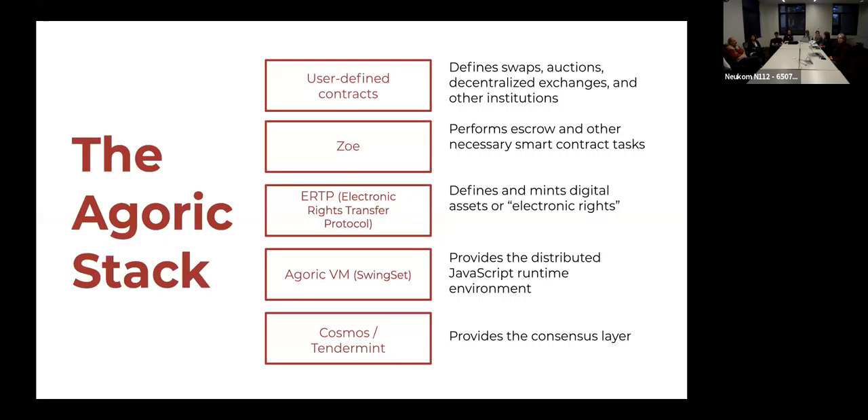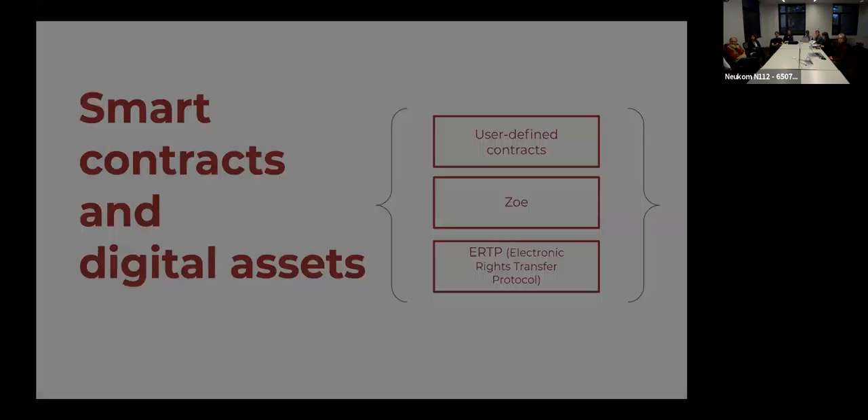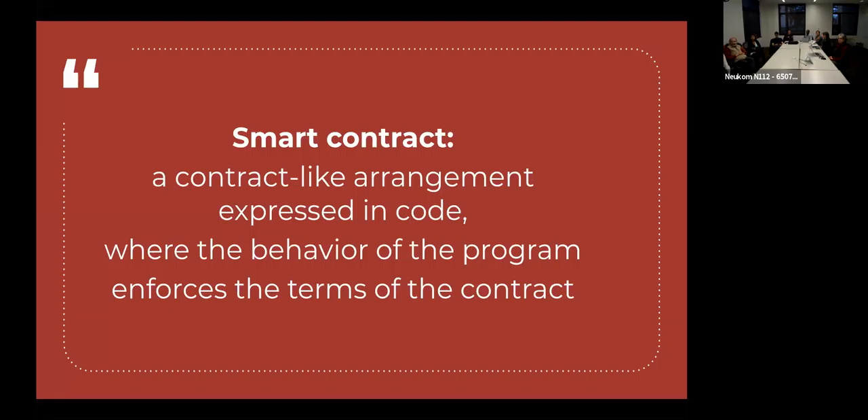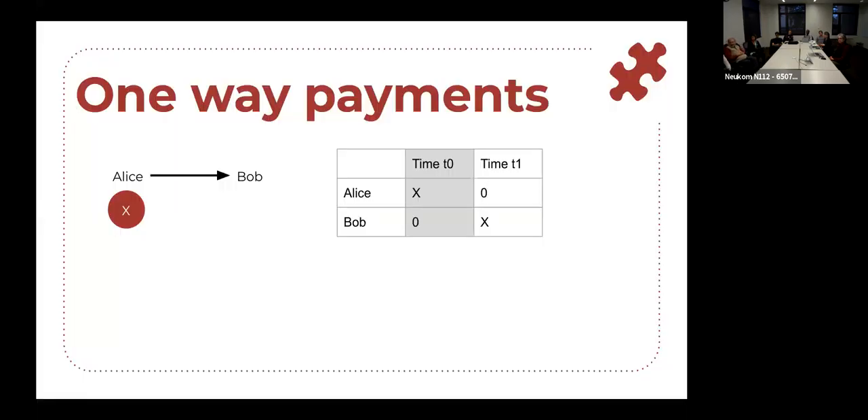Just to give some context: you might be familiar with smart contracts that build on Ethereum and Solidity on the EVM — we are not doing that. We're building on top of the Cosmos network, which uses the Tendermint consensus algorithm. This is the Agoric stack — we're not on Ethereum. Today I'll be talking about the top part of the Agoric stack, which is user-defined contracts, Zoe — which I'll explain — and ERTP, which you just heard about. So what is a smart contract? We define a smart contract as a contract-like arrangement expressed in code where the behavior of the program enforces the terms of the contract. By smart contract we don't mean just code that runs on a blockchain, and we don't mean a legal contract — we think that's a separate definition.